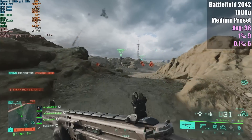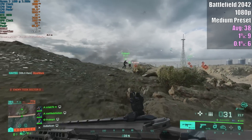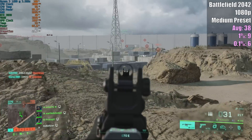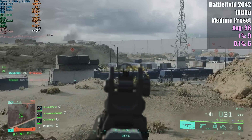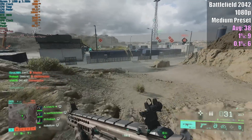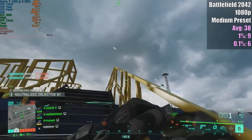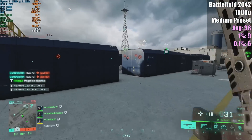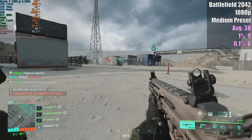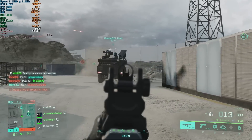Battlefield 2042 is probably the prime example of PowerPoint presentations. The average wasn't too bad, but the percentile lows were absolutely dreadful — all over the place. There were some instances where we got over 60fps, but for the most part this is an absolutely horrible experience. It's not just going to be the Ryzen 3 1200 causing this; it'll be the same on a lot of four-core four-threaded CPUs, especially when playing intensive game modes like Conquest with 128 concurrent players.